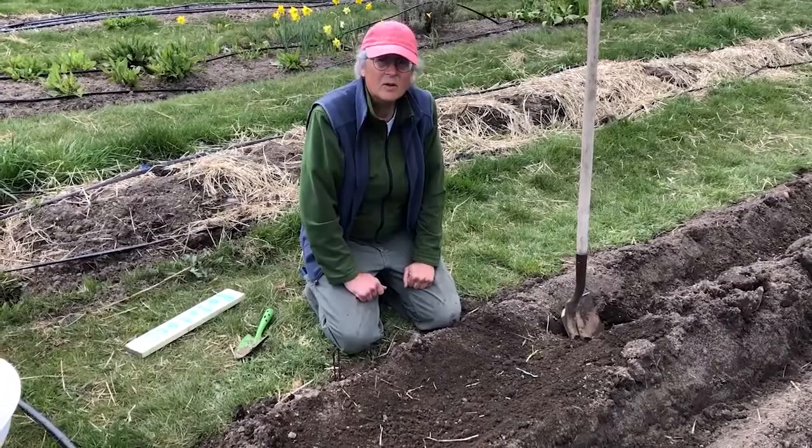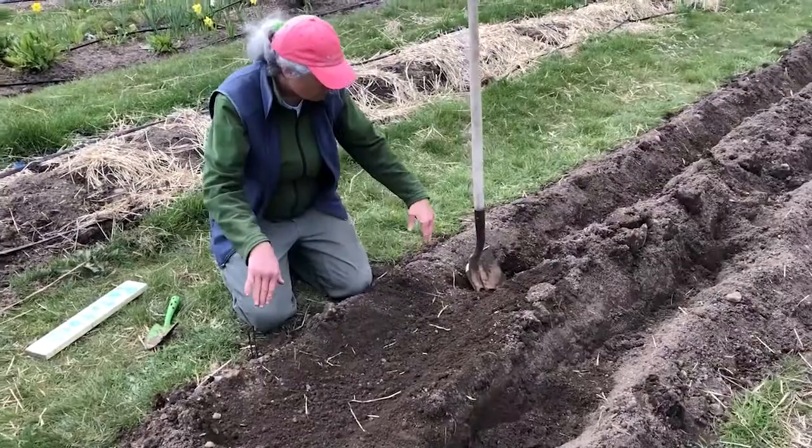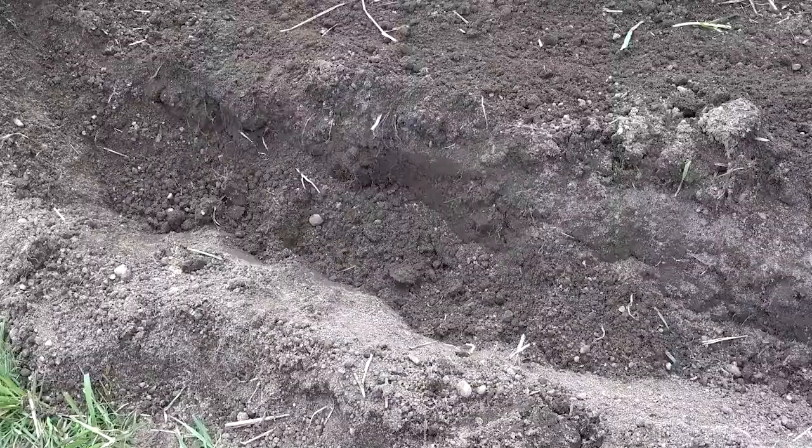Now, one last thing — you'll notice we have two trenches. So you can put two rows of potatoes in your bed — some here and some there. Their potatoes will grow up and you'll have two rows of potatoes. So we'll finish this bed off for you, and then together we'll see when they all start to grow.